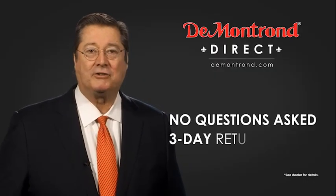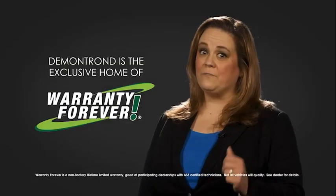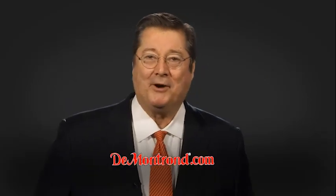And with Demontron's no questions asked three-day return policy, your complete satisfaction is guaranteed. And don't forget about Demontron's exclusive warranty forever. Demontron.com, your safe and convenient auto solution.